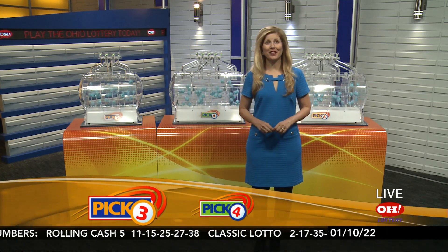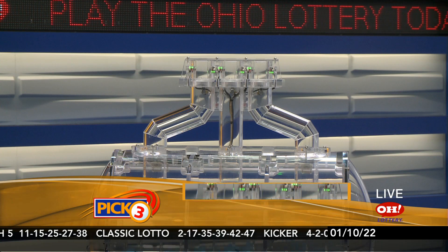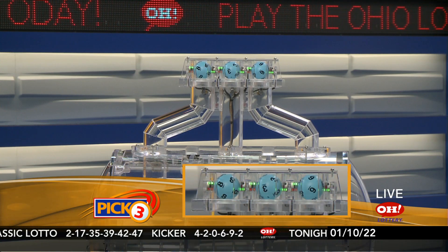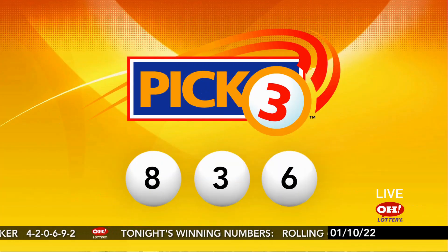We're here to pick winning numbers for Monday, January 10th. I'm Karen Kowaliks and here are tonight's winning Pick 3 numbers. First up we have an 8, followed by the number 3, and finally the number 6. So repeating this evening's winning Pick 3: 8, 3, 6.